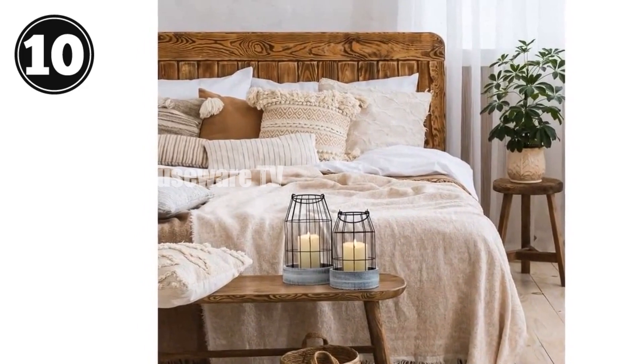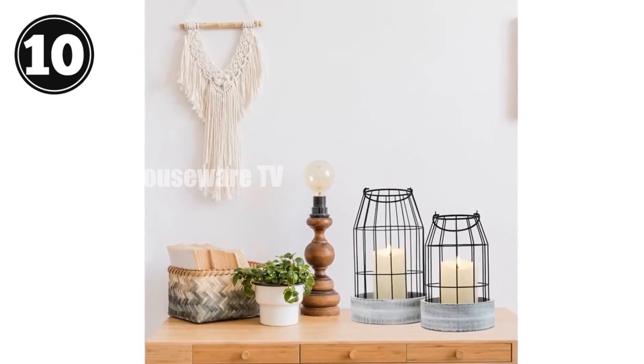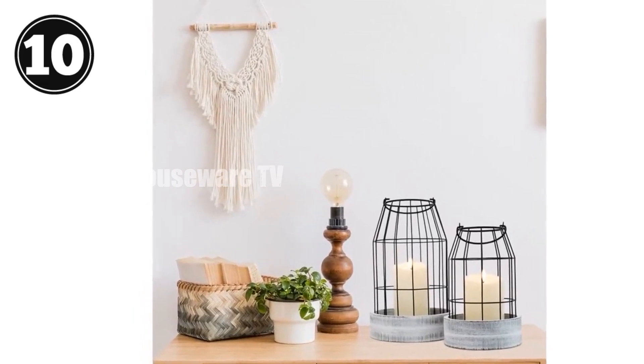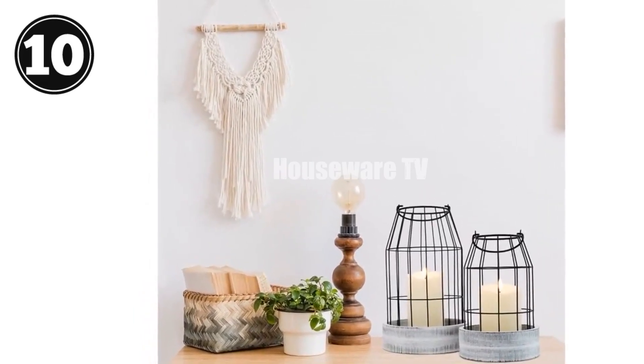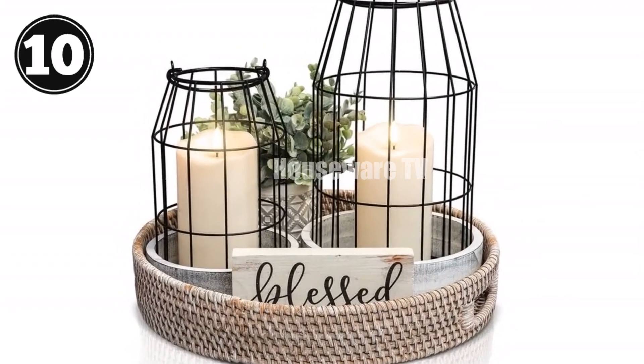Technical specifications: set of two lanterns. Small lantern — 8.9 inches tall, 5.6 inches wide. Large lantern — approximately 11 inches tall, 6.9 inches wide. Not intended for use with real candles.